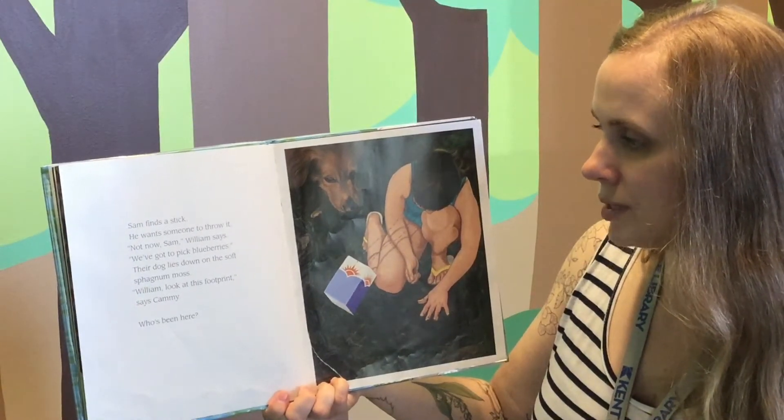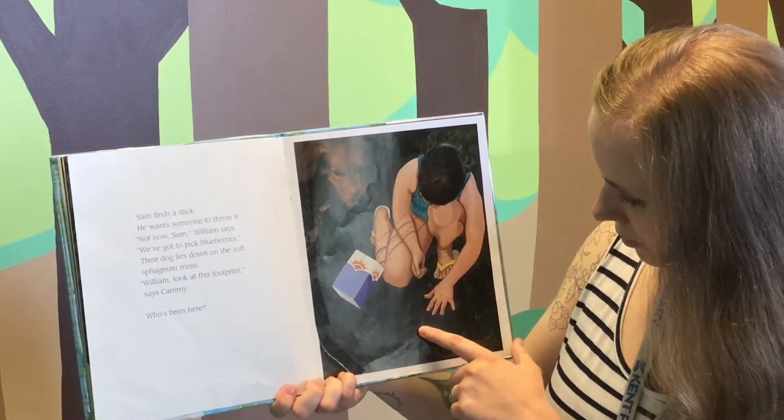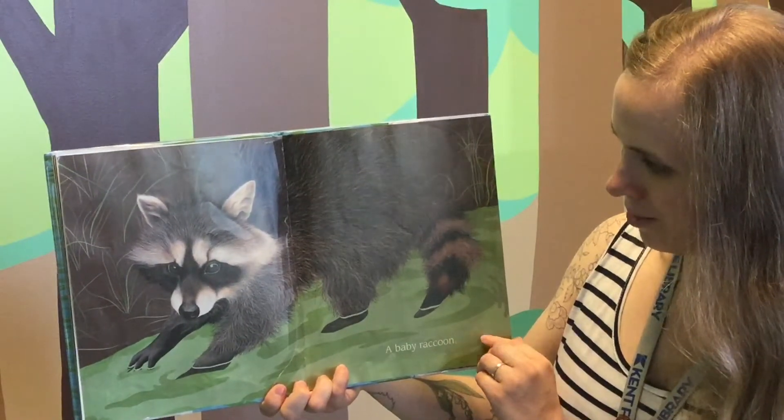"William, look at this footprint," says Cammie. Who's been here? See that footprint? Who could it be? A baby raccoon.